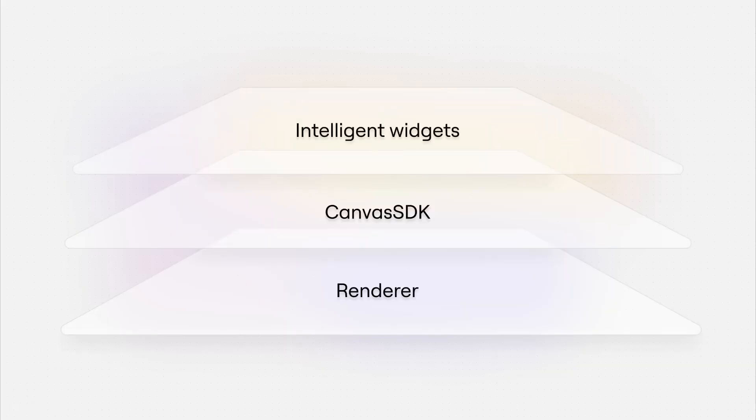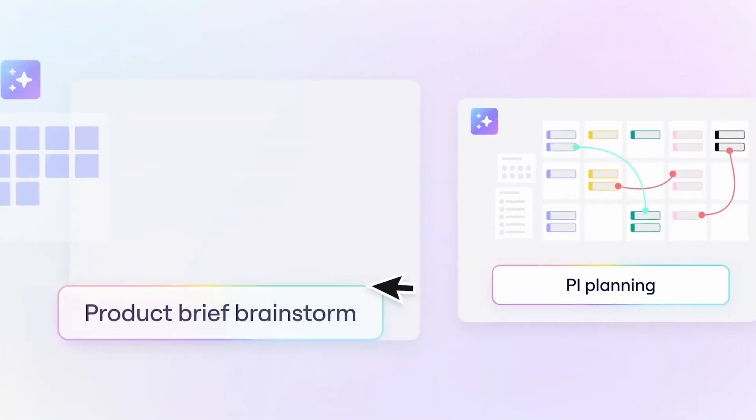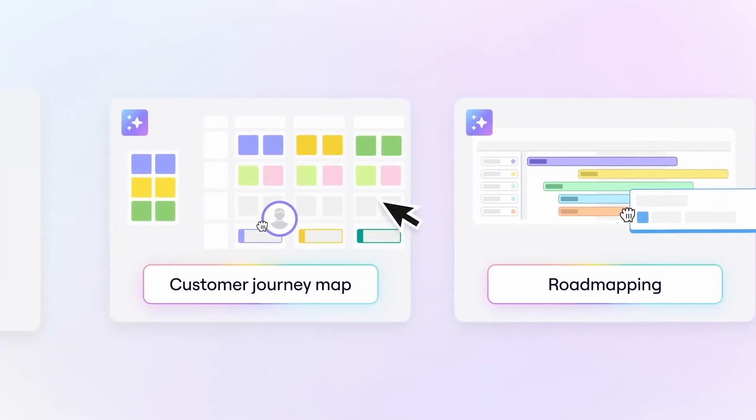Starting with maybe my favorite feature, which is Intelligent Widgets. Those are widgets that are intelligent — meaning they can live on the board canvas and interact with both participants and data on the board. I think this is a big deal because it completely opens up a whole new world of use cases for workflows and creating experiences on the board.